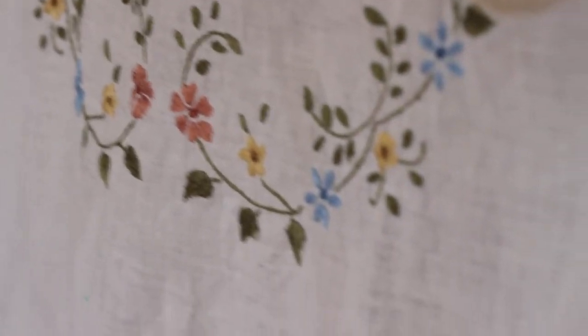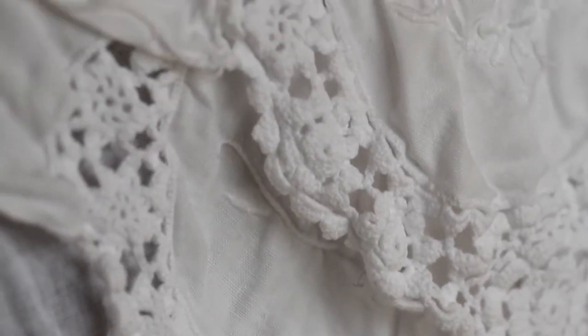The second item I look for when thrifting is vintage linens. We live in a day and age where there are synthetic fabrics everywhere — polyesters, blends, that sort of thing. When I'm thrifting I'm looking for natural fibers: fabrics made out of linen, which is from flax, 100% cotton, and silk. I'll check out the aprons, tea towels, tablecloths, pillowcases, and that sort of thing.